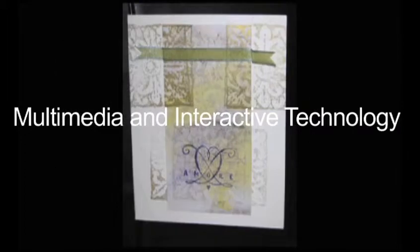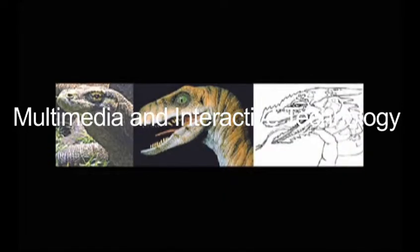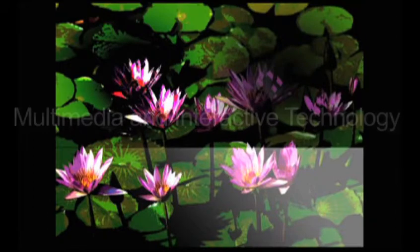Do you love working with computers, multimedia, and interactive technology and want to gain the skills to move into a career with confidence? Then come to Skagit Valley College and enroll in the Multimedia and Interactive Technology program today.